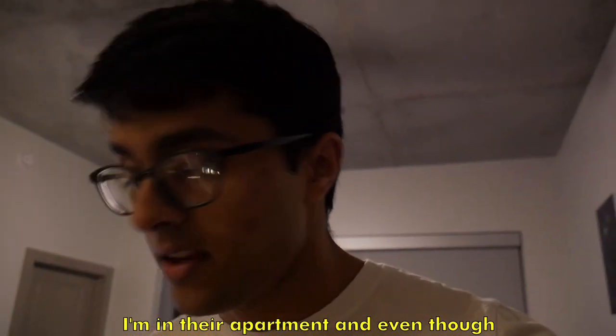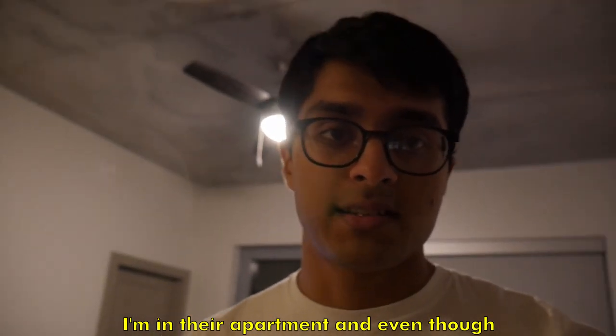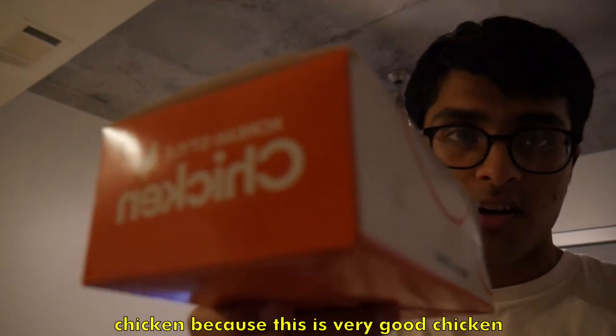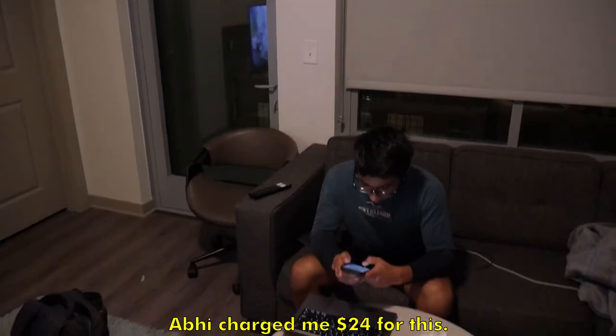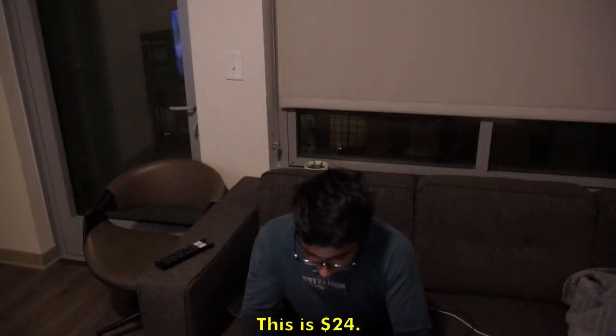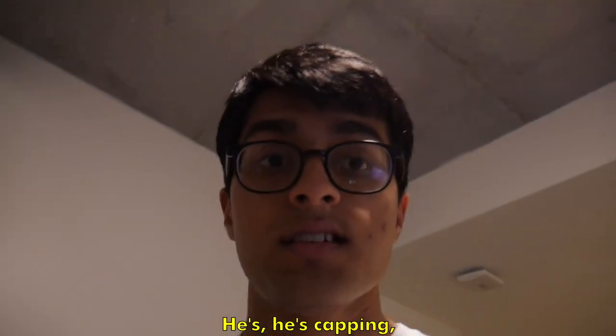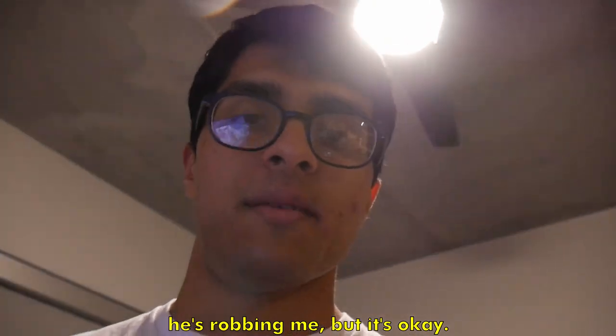I'm in their apartment and even though I already ate chicken, I'm going to have some more because this looks really good. They're charging me $24 for it — there's no way it's $24. He's robbing me, but it's okay.